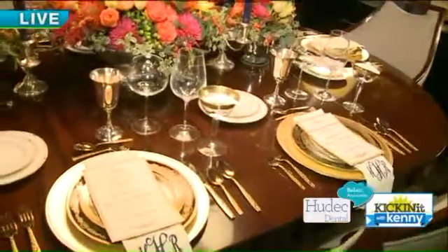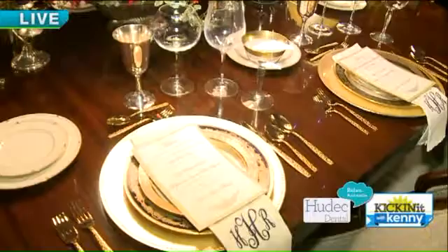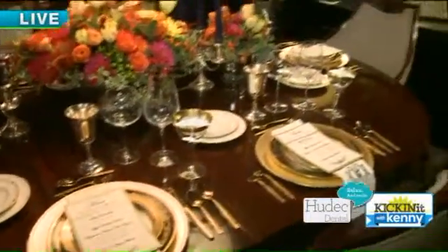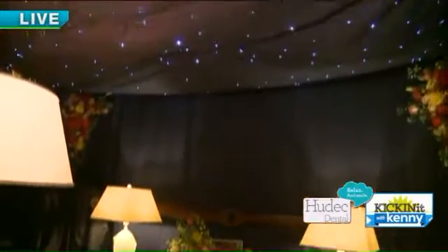Tell us about your table and your theme. So, Evening in the Stars is — it was thought of as an aviation theme. We thought of Howard Hughes back in the 1930s, how he would dine with some leading ladies of his life and his best friend, and this is what we came up with.